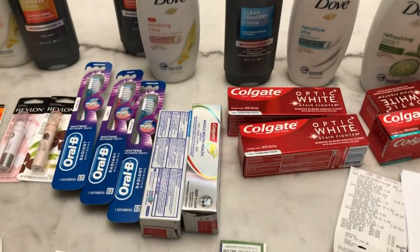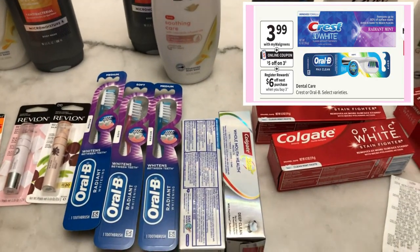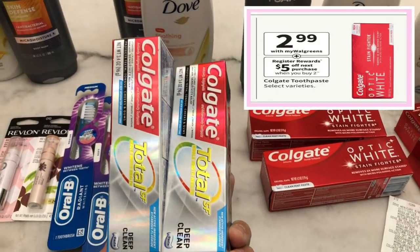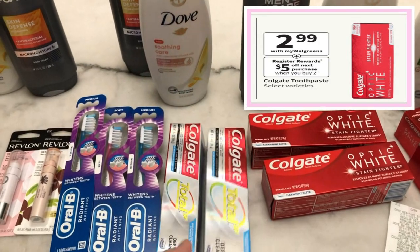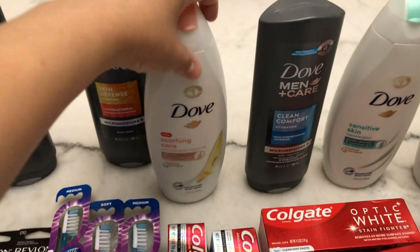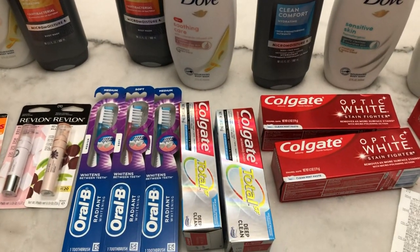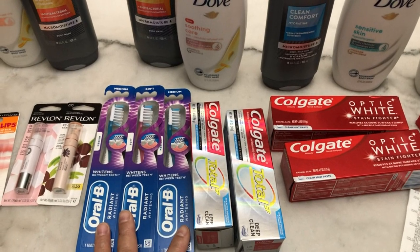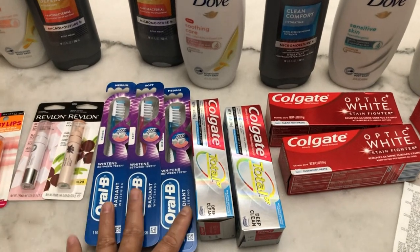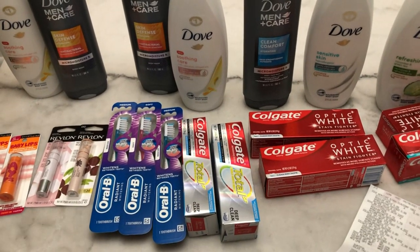In my second transaction I picked the RLB toothbrush — the deal is buy three and get a $6 register reward. The Colgate is $2.99 and it's buy two and get a $5 register reward. I also bought the Dove body wash again — one for women and one for men. I picked items priced at $3.99 for the RLB and Crest toothpaste, since there are two deals for Crest and RLB products.